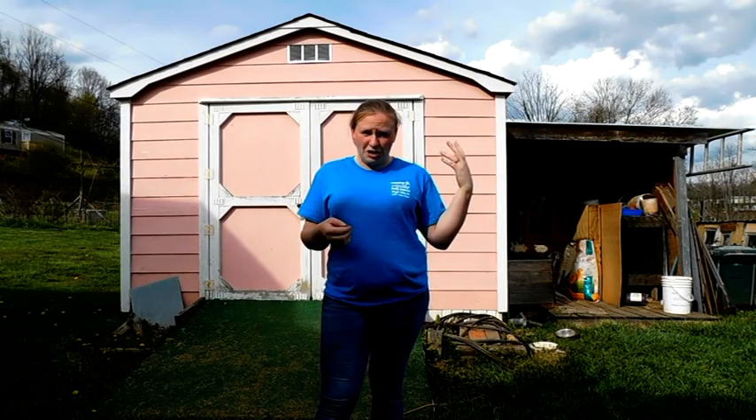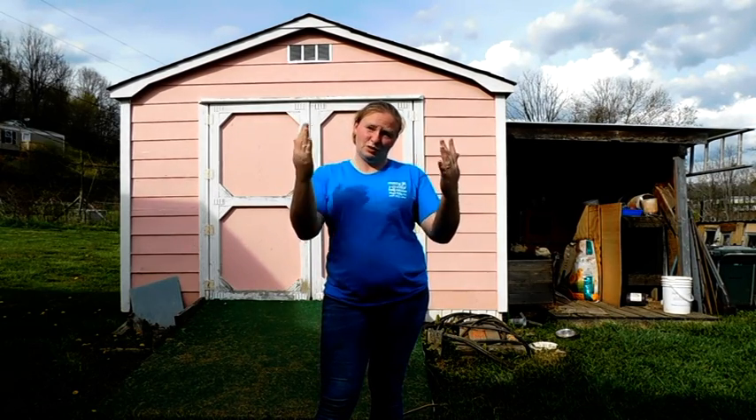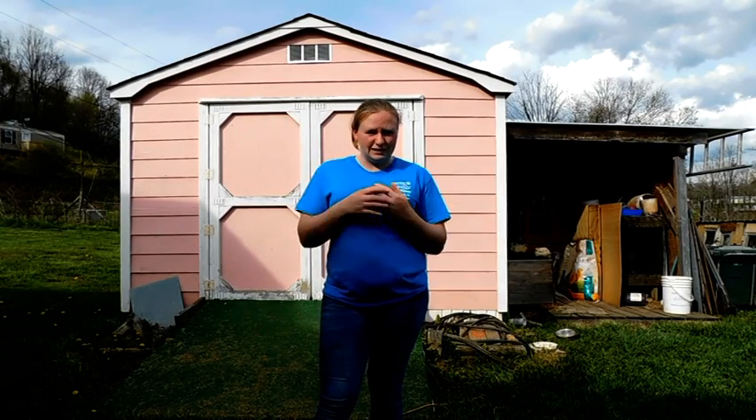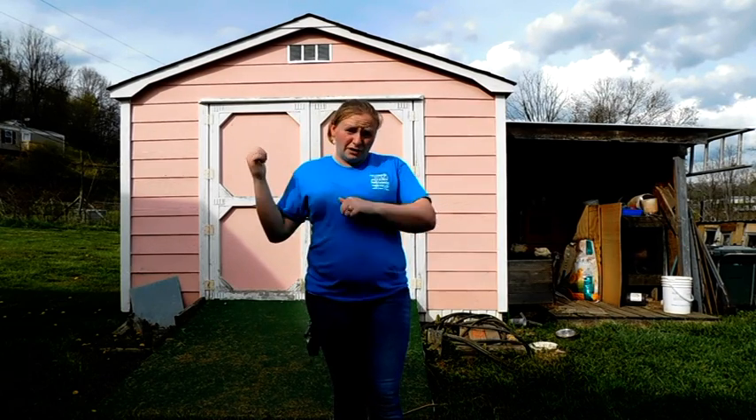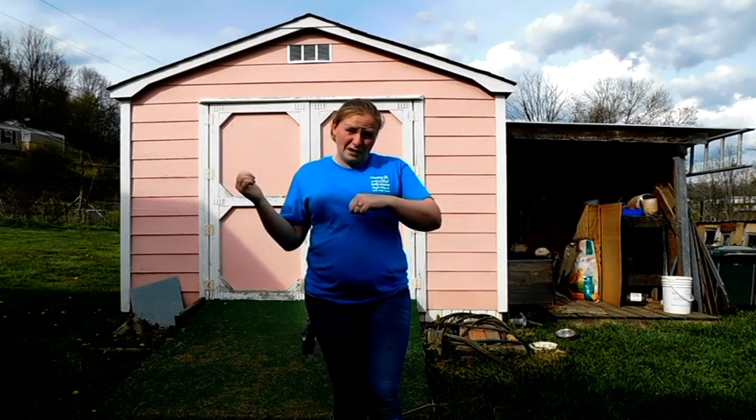They're outside in the tractor, so for the most part it's open. They do have two sides covered, so they're not completely exposed. Anyways, I'm going to go get these chicks and bring them down and show you.